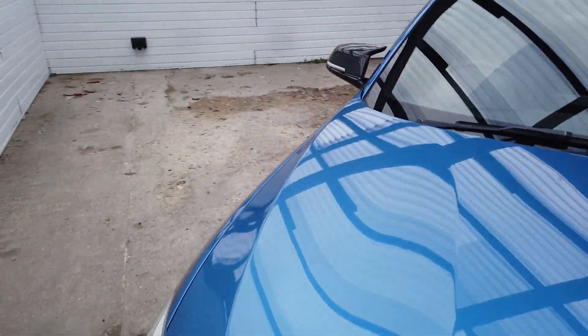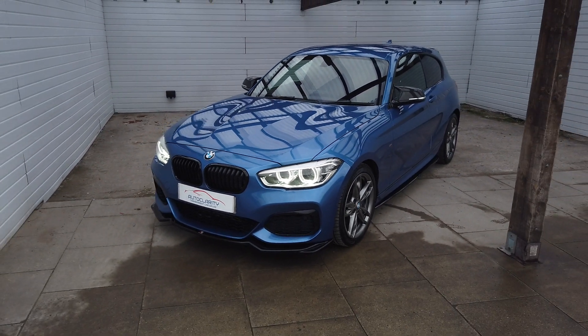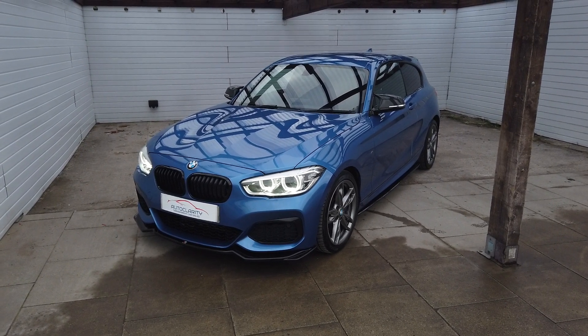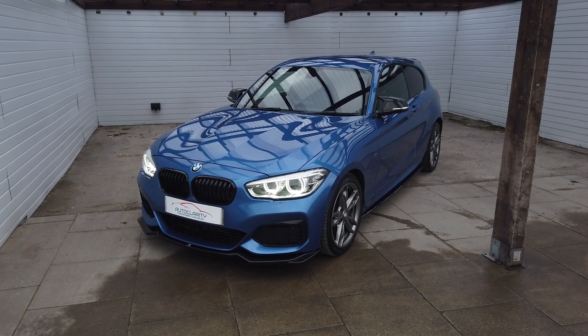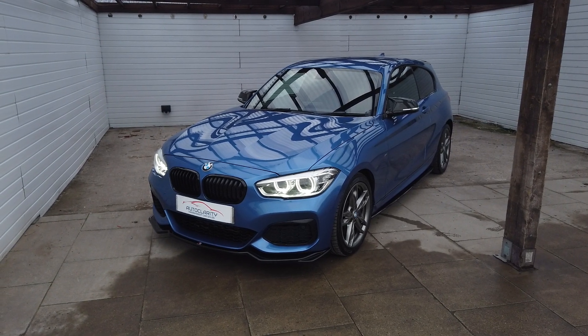Everything we sell has been HPI checked to make sure they're all clear and what have you. Really nice little M135. So if you want to give us a call on this one, I wouldn't lag about too long because I'm sure it'll fly out. Hope to hear from you soon guys, cheers.